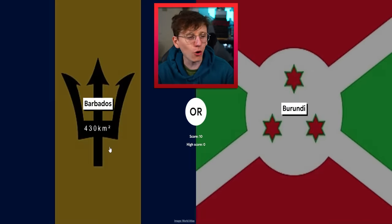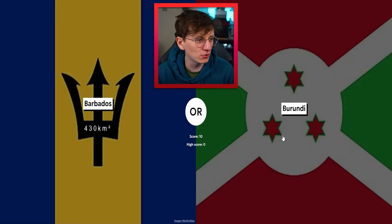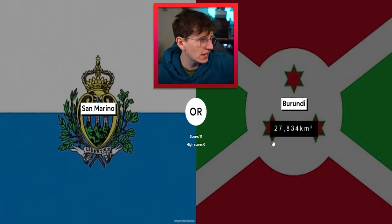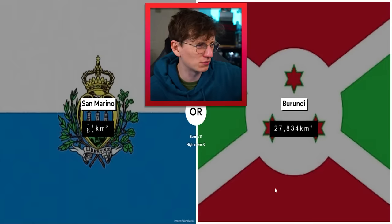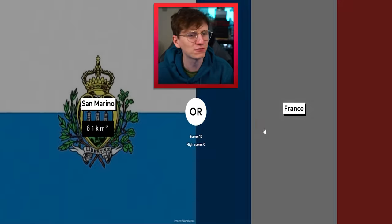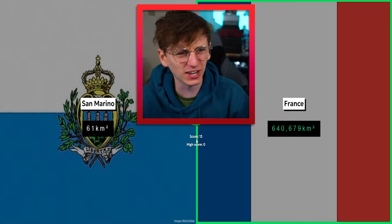We are doing well so far, I'm excited! Barbados — no chance. Not a chance, Barbados. Look at that — less than a thousand kilometers squared! We're back to Burundi. I don't remember what it was but it was definitely like tens of thousands. Yeah, there we go — 27k. Next is San Marino, that's an easy one. Burundi beats San Marino — I believe the smallest country we've had so far.